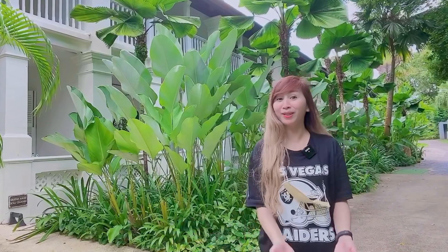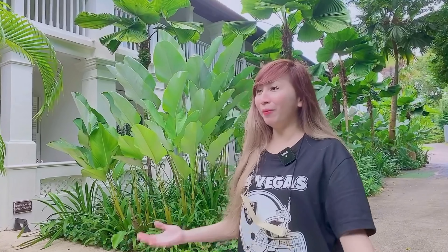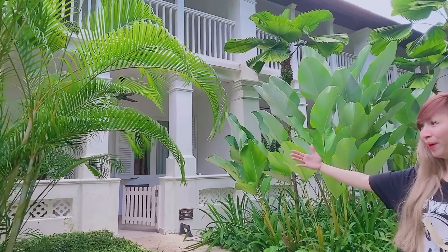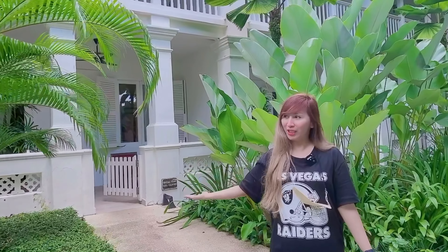Hi everyone, welcome back again to my channel! For today's video, nakita nyo naman nandito ako sa ibang lugar — sobrang happy ako kasi nakapunta na rin ako dito sa wakas. Ito yung pinaka-gusto kong napuntahan na hotel. Pakita ko sa inyo, sobrang ganda, sobrang lawak. Samahan nyo ako na libutin natin tong Amara Sanctuary Hotel.